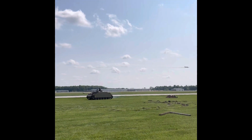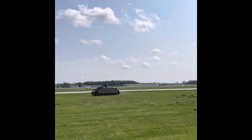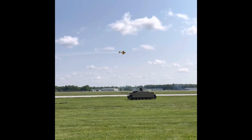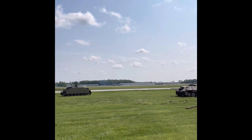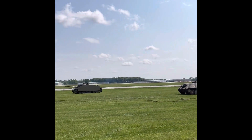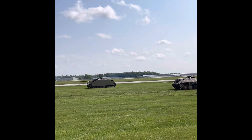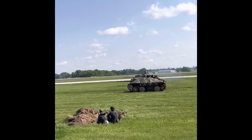German armor is trying to advance, but they have to be careful. There's an awful lot of aircraft activity above them. The German reconnaissance unit is pinned down — they cannot move forward or back. The German Stug is trying to maneuver.